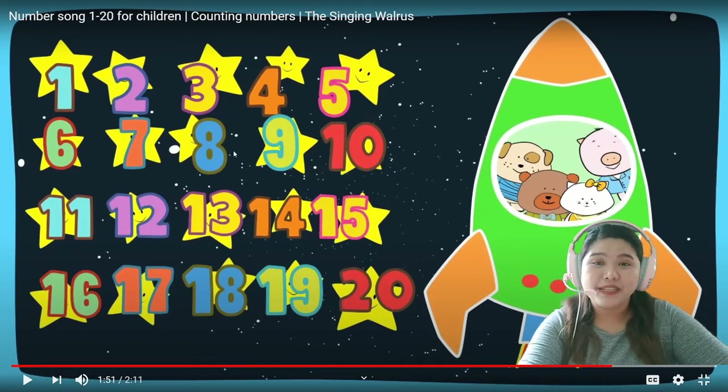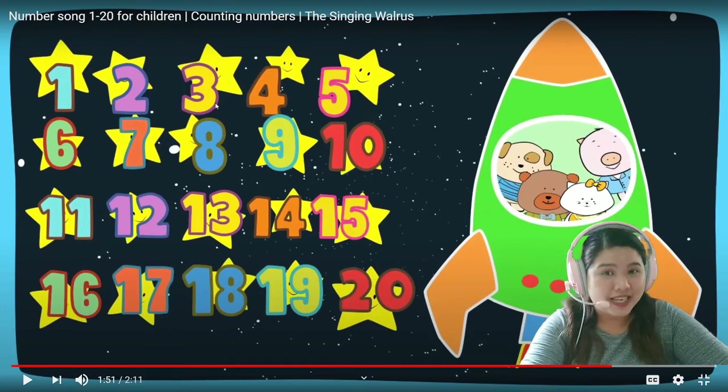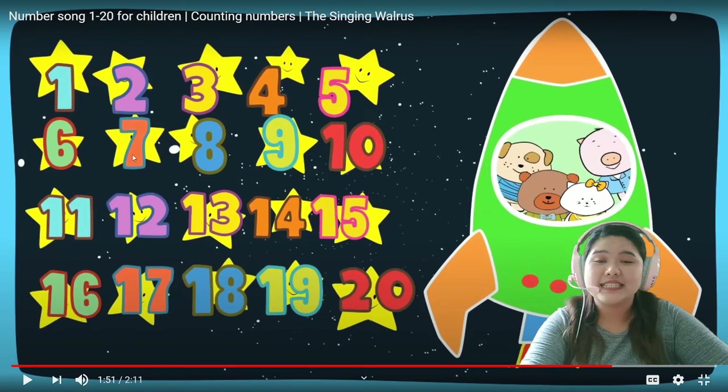One more time, please. One, two, three, four, five, six, seven, eight, nine, ten, eleven, twelve, thirteen, fourteen, fifteen, sixteen, seventeen, eighteen, nineteen, twenty.